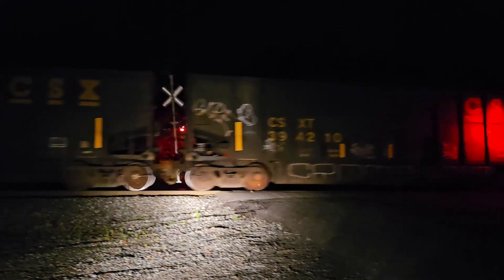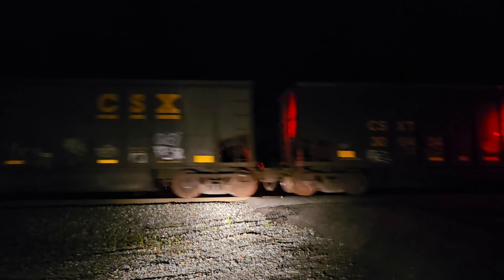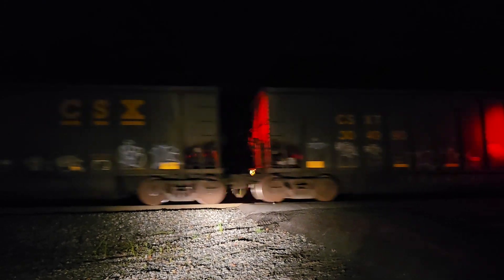Interesting. My camera barely focused for that one. So I highly doubt this is a combined coal two up front — probably going to be a rear DPU. And this one's going a little faster than normal.